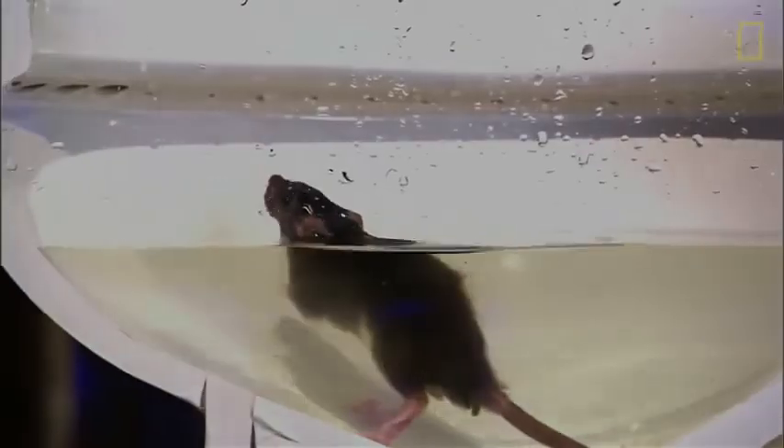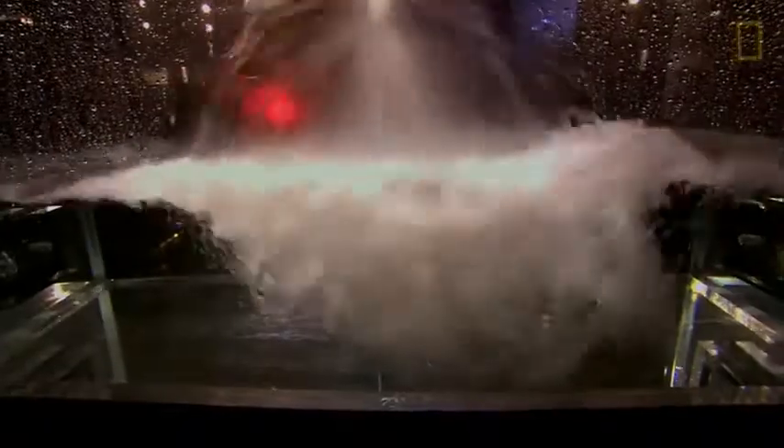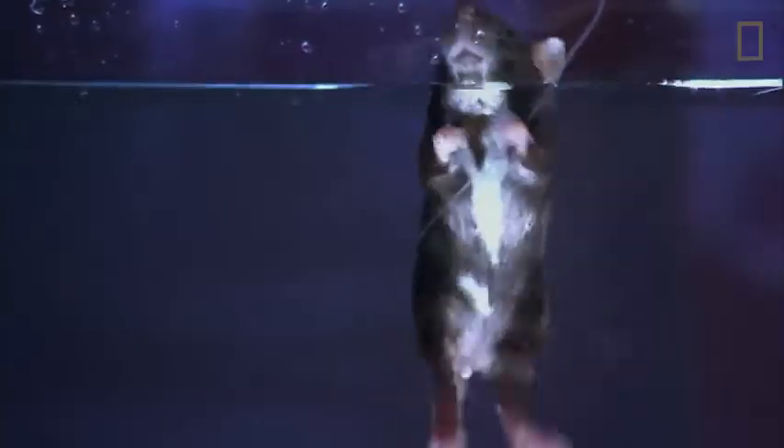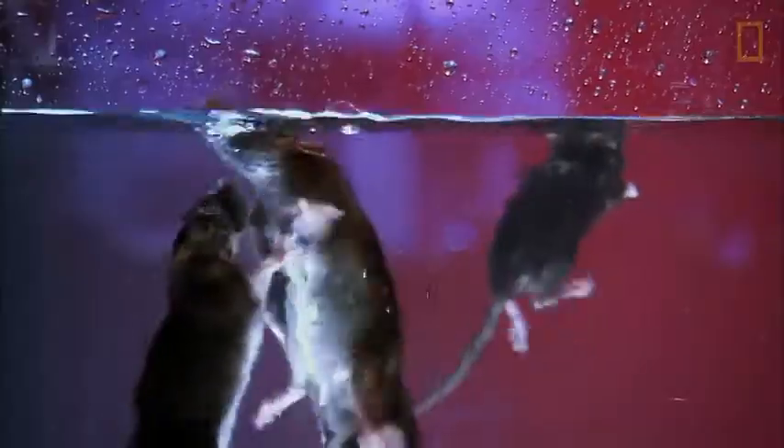How does the rat deal with all that water? What if someone flushes? We think of rats as land animals, but it turns out they're expert swimmers. Rats paddle with their back legs while their front feet steer. The tail also works as a kind of rudder. Rats have incredible stamina — they can tread water for three days straight, and they can hold their breath underwater for up to three minutes.